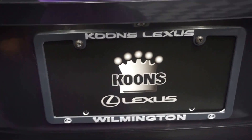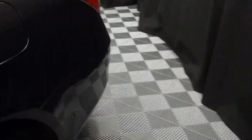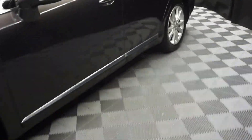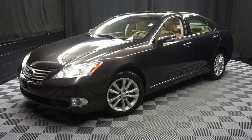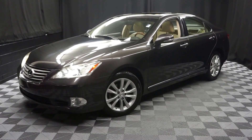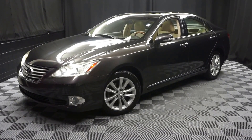It's right here at Lexus of Wilmington. Looking for more information on this 2010 ES or any of the other most 100 vehicles in our pre-owned inventory and our 90,000 square foot pre-owned showroom. When you come here at Lexus of Wilmington, you'll do your car shopping indoors to avoid the elements of the weather. Stay warm, stay cool, stay dry — shop inside at Lexus of Wilmington.